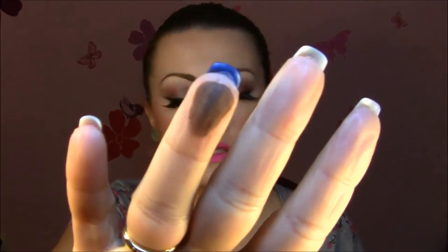I think I'm going to swatch all of them for you. This is Texture and Cross Culture — very matte, very pigmented brownish colors.